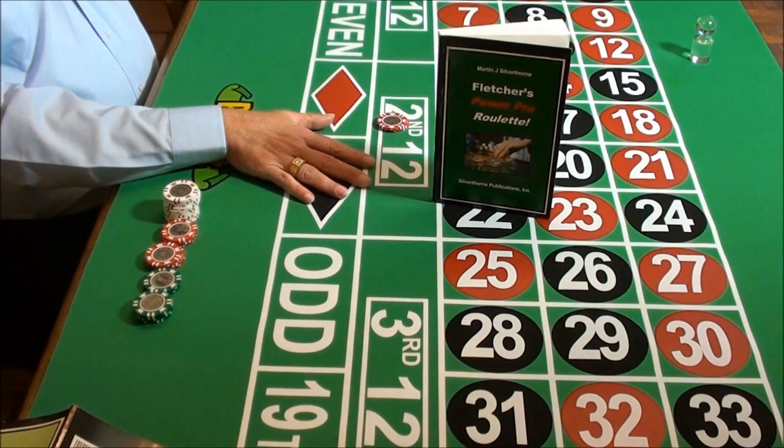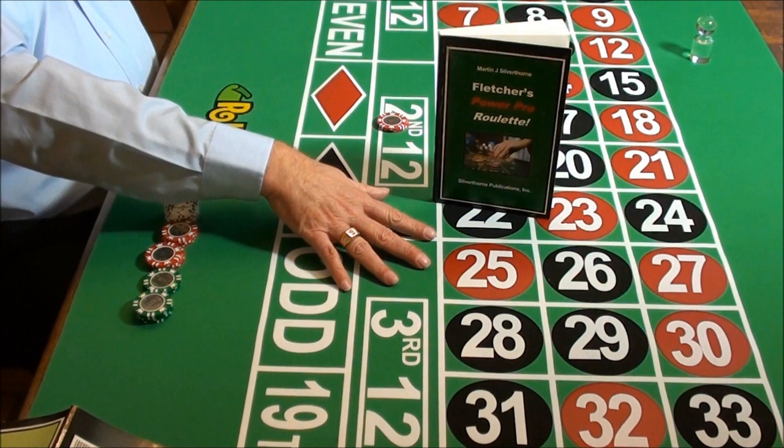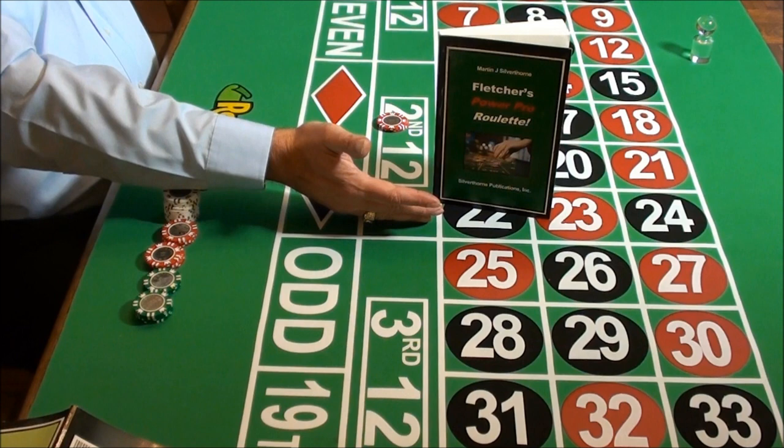These amounts are based on hard facts backed up by over 5,000 documented games played in real casinos. The most impressive aspect of Power Pro Roulette is the way it consistently wins large amounts using a small bankroll. Once you get a copy of this super strategy, you'll be able to consistently win large amounts making small bets.